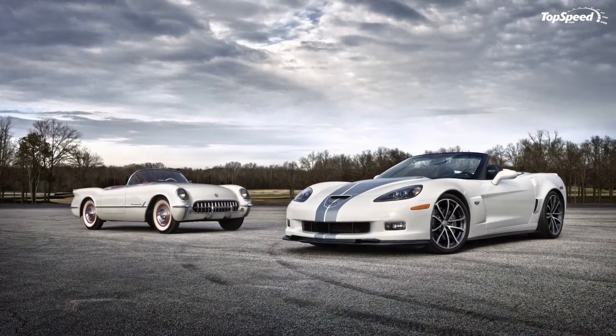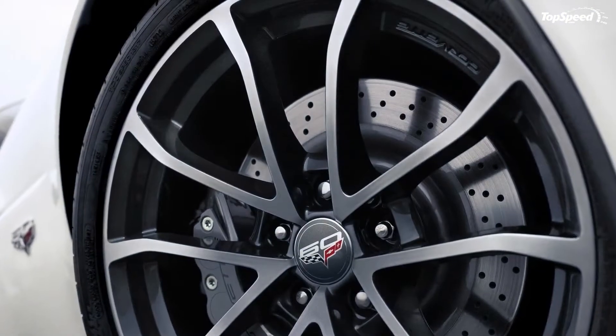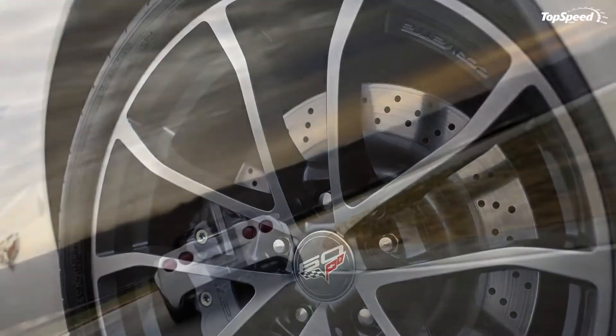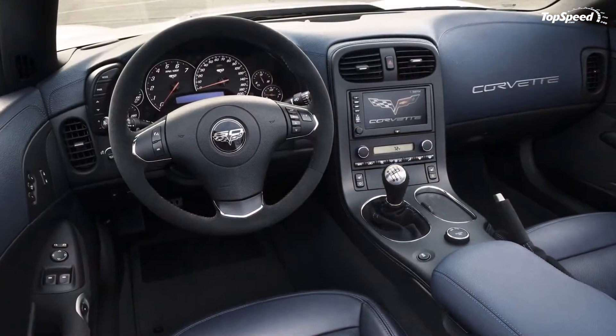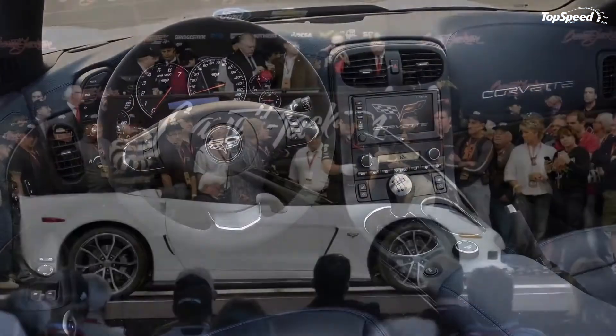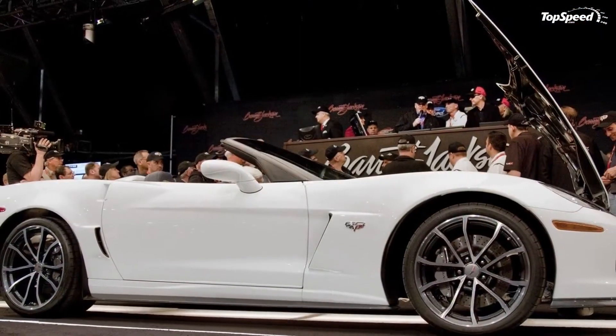The car will sprint from 0 to 60 miles per hour in 3.8 seconds, run the quarter mile in 11.8 seconds, deliver a lateral acceleration of 1.04 g, and hit a top speed of more than 190 miles per hour. This translates into an estimated fuel economy of 15 city / 24 highway.